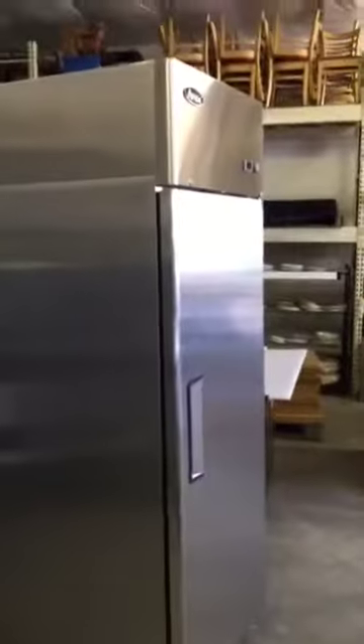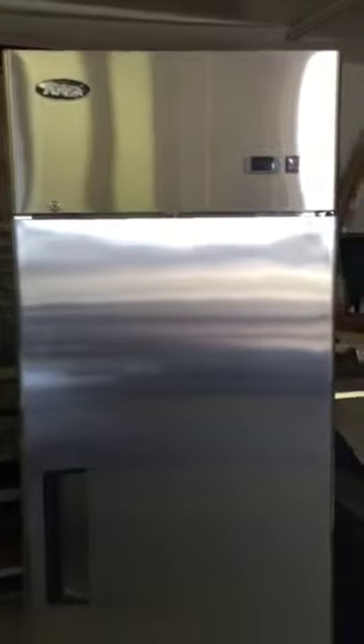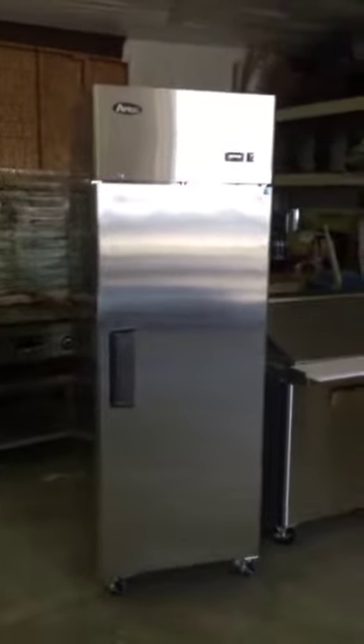Just got this one in stock here in Kennewick. If you have any questions, feel free to give us a call at 866-585-6978. We also ship these free to the lower 48, and if you need a liftgate, just a $75 charge for the liftgate fee. But a great unit if you're needing a commercial piece of refrigeration and you don't want to break the bank.